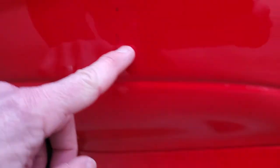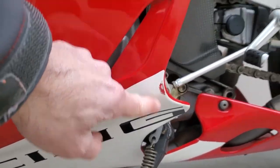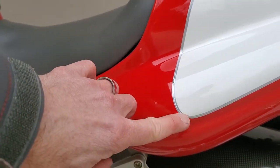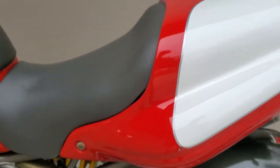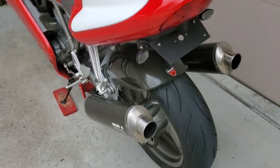It's in great shape. There are literally just a couple of tiny scratches — a couple of little nicks and a tiny scrape right here. Really tiny, tiny stuff. There's a little scratch that can be buffed out or touched up. Other than that, it's gorgeous.